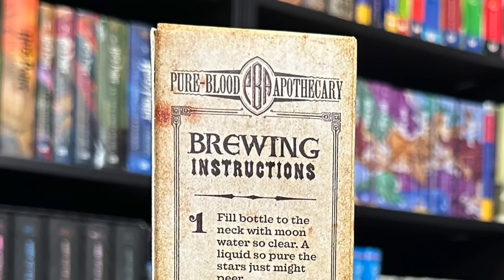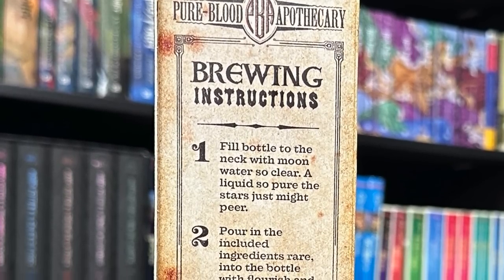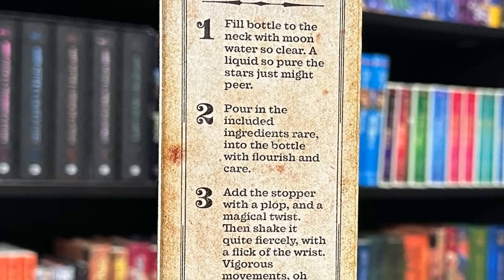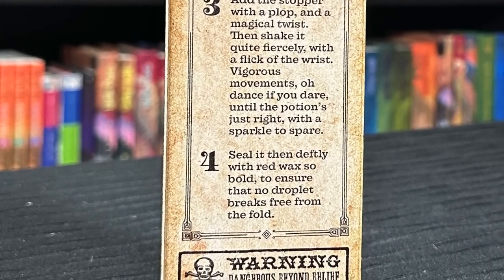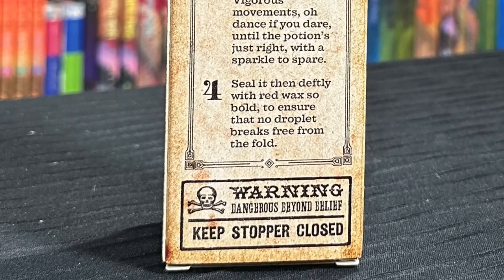We have brewing instructions on the back. One: fill bottle to the neck with moon water so clear, a liquid so pure, the stars just might peer. Two: pour in the included ingredients rare into the bottle with flourish and care. Add the stopper with a plop and a magical twist, then shake it quite fiercely with a flick of the wrist. Vigorous movements, dance if you dare until the potion's just right with a sparkle to spare. Four: seal it deftly with red wax so bold to ensure that no droplet breaks free from the fold. Those are actually the instructions — it feels like a spell you'd be reading from a spell book.